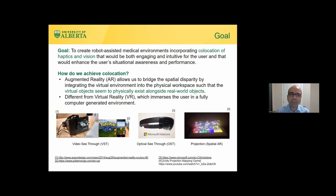The goal is to create medical environments that co-locate haptics — the motor space of the user — and the visual space, so that these environments are engaging, intuitive, and result in enhanced situational awareness. This is different from virtual reality where we fully immerse the user; here we superimpose virtual content on the physical space to create augmented reality.